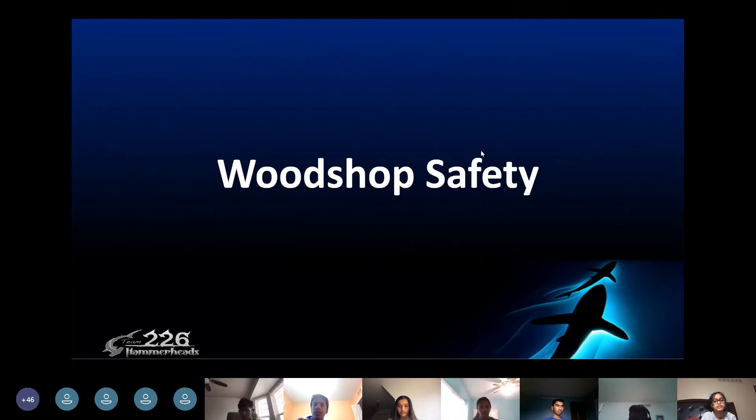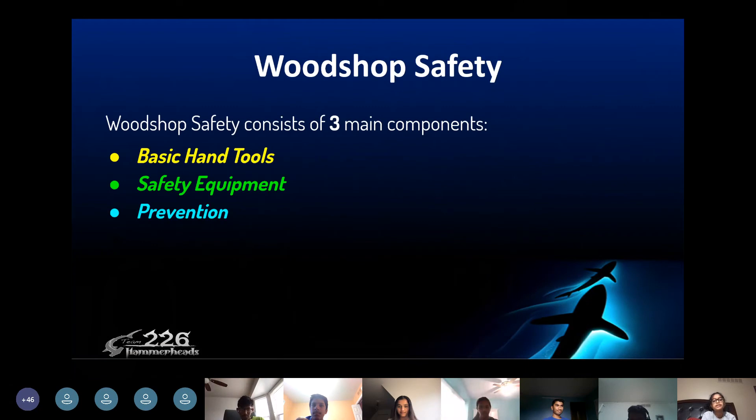Now we'll be talking about woodshop safety. Woodshop safety consists of three main components: basic hand tools, safety equipment, and prevention. Despite what area of the team you specialize in — business or engineering — it is important to be knowledgeable of all the sections listed. The safety, equipment, and prevention sections contain the basics that every student must know, while the hand tools section will be a little more specific and is required for fabrication students.